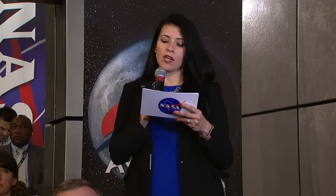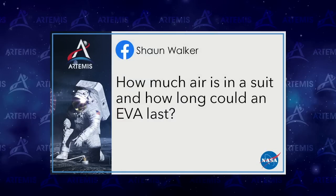Social media question from Sean Walker: How much air is in the suit and how long can an EVA last? Kate, what is your experience with EVA duration? Currently on ISS there are a couple of limiting factors — including the amount of oxygen in the tanks, which allows about seven hours of air depending on how much the person is consuming.